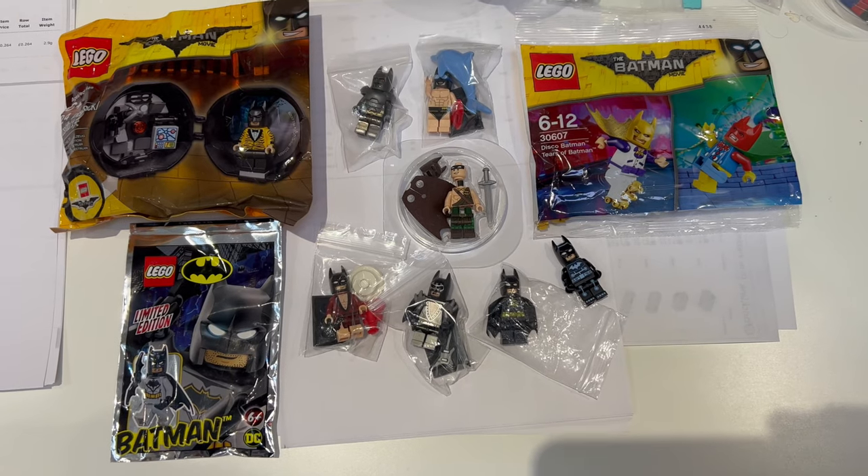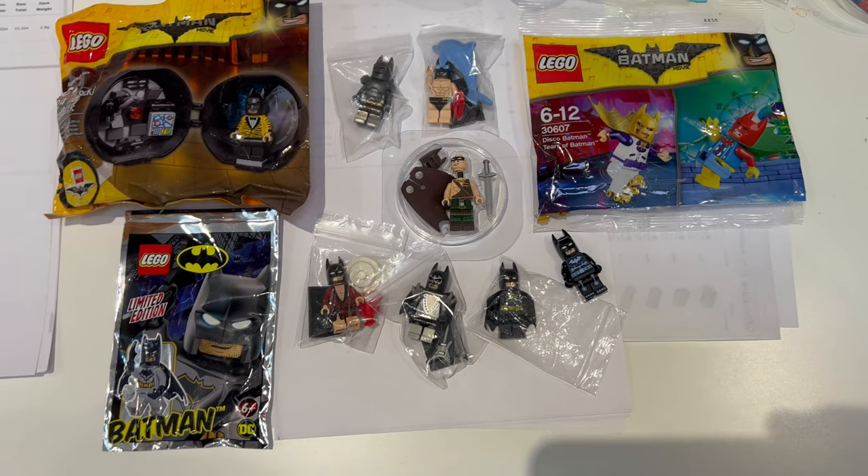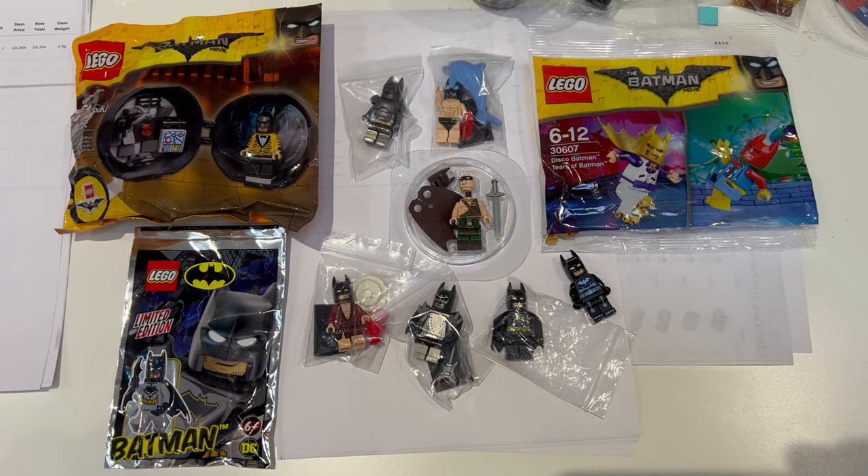These are all going off to Switzerland, so going to get them packed up and sent off to their new owner.